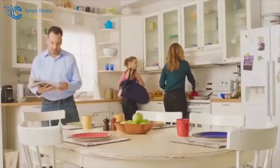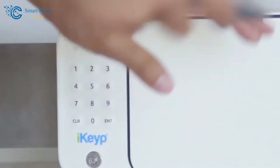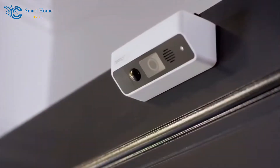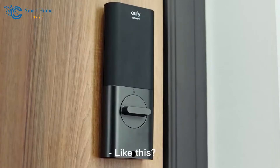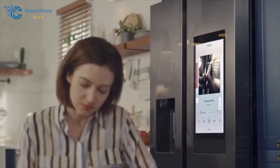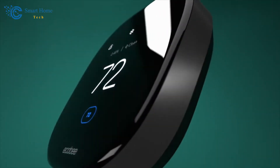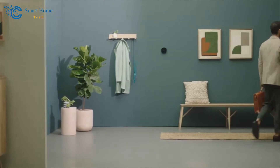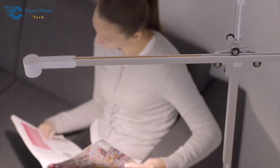We'll delve into the incredible convenience these appliances bring to our lives, explore their energy-saving potential, and even touch on the future possibilities that lie ahead. Get ready to discover a world where your home isn't just a space to live in, but a dynamic and intelligent companion that caters to your needs. So let's dive right in and explore the fascinating landscape of Smart Home Automation Appliances — a realm where technology meets everyday living in the most extraordinary way. Let's get started.